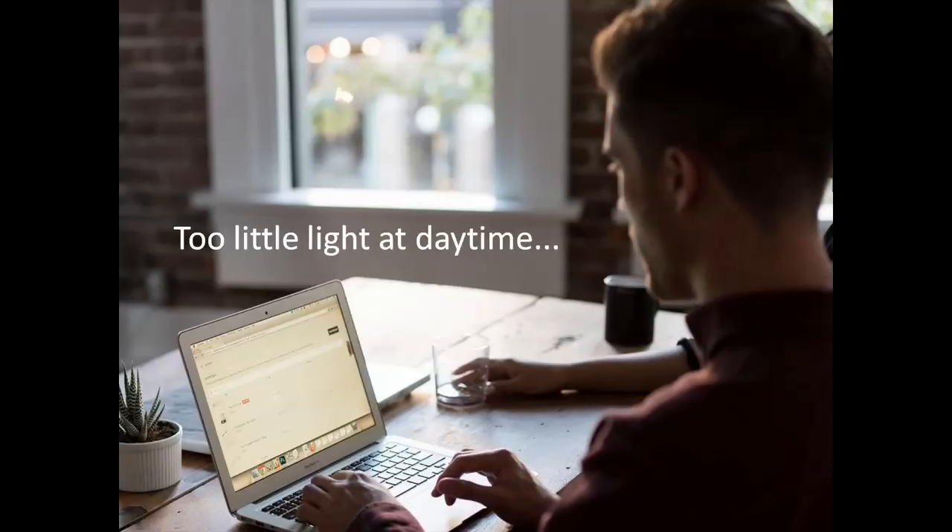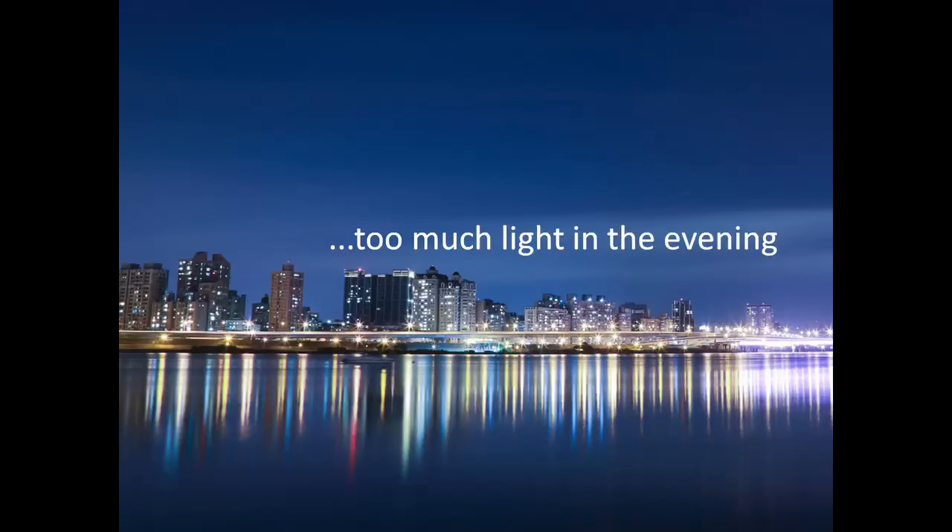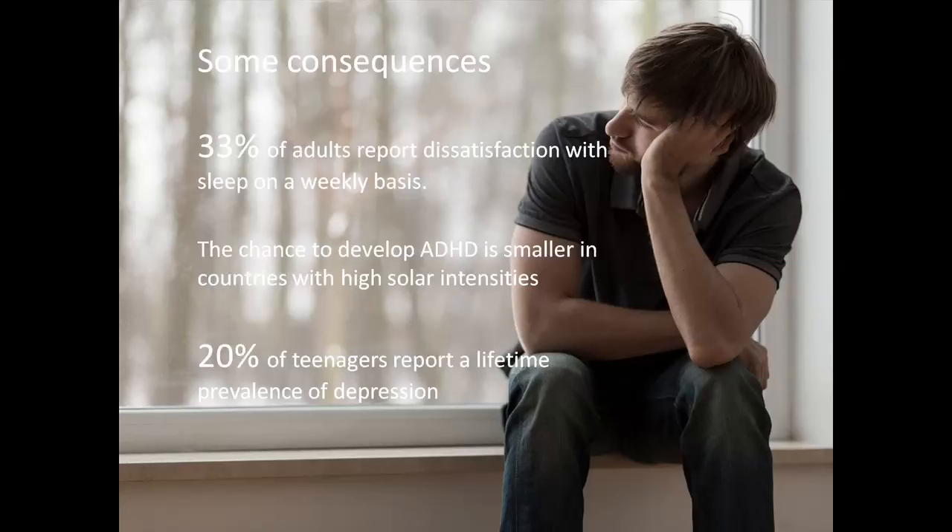Besides receiving too little light during the day, we receive too much light in the evening. The presence of light during the evening and night delays our sleep onset. Being out in Times Square in the evening really feels like daytime due to the excessive vertical illumination of giant building displays. Or, even closer to home, there is the effect of computer screens or smartphones on the onset of sleep. The lack of light during the day combined with too much light during the evening causes sleep deprivation to many of us. Instead of eight hours of sleep a night, we now get an average of around six and a half.